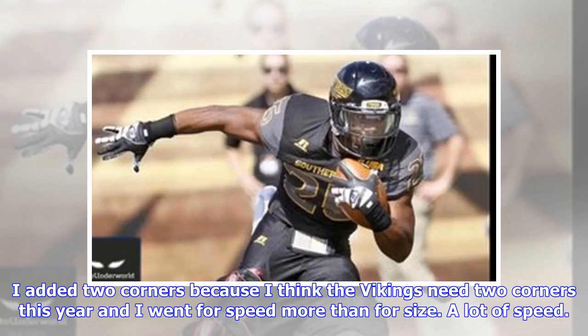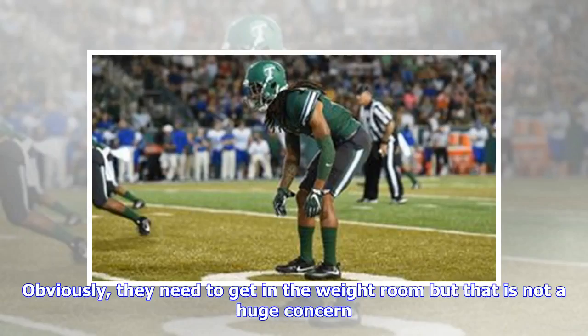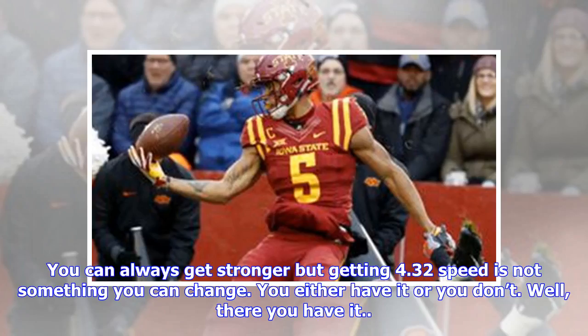I like Williams a lot this year and if he is there I'd take him. I added two corners because I think the Vikings need two corners this year and I went for speed more than for size — a lot of speed. Obviously they need to get in the weight room, but that is not a huge concern. You can always get stronger, but getting 4.32 speed is not something you can change. You either have it or you don't. Well, there you have it.